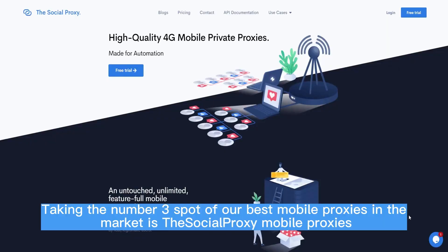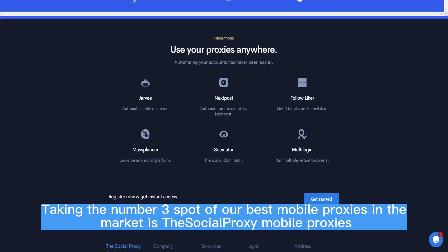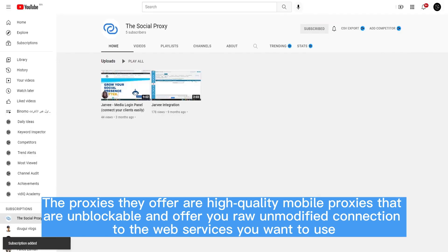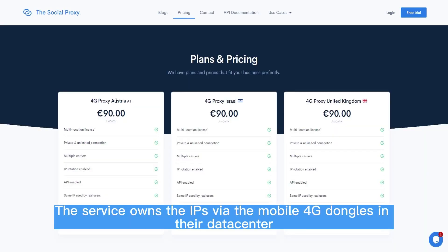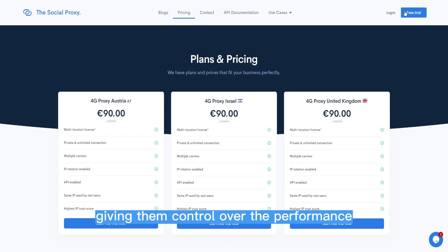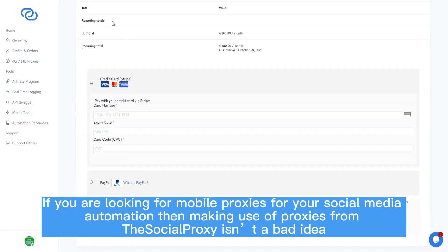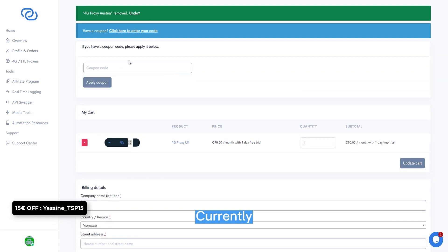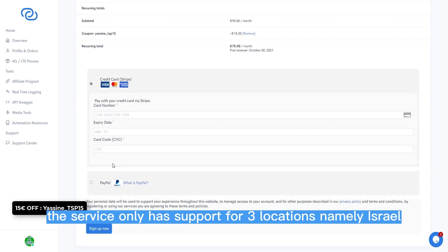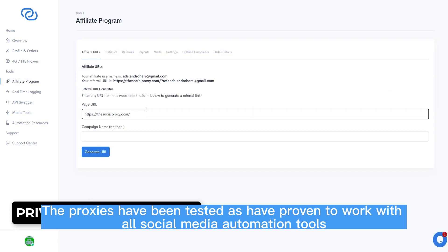3. THE SOCIAL PROXY. Taking the number 3 spot is the Social Proxy Mobile Proxies. The proxies they offer are high-quality mobile proxies that are unblockable and offer raw, unmodified connections to the web services you want to use. The service owns the IPs via mobile 4G dongles in their data center, giving them control over performance. If you are looking for mobile proxies for social media automation, the Social Proxy is a good option, as the proxies have been made for such. Currently, the service only supports 3 locations: Israel, UK, and Austria. The proxies have been tested and proven to work with all social media automation tools.